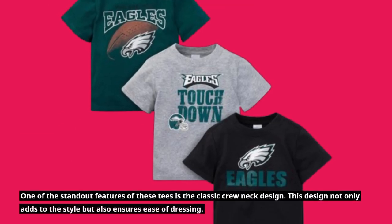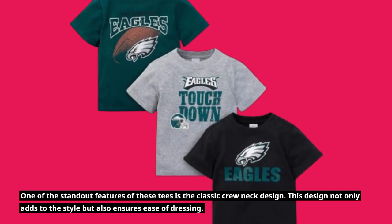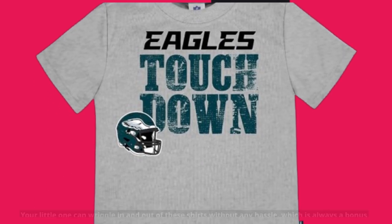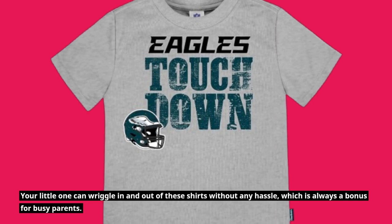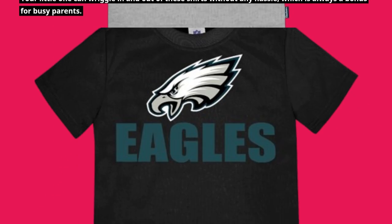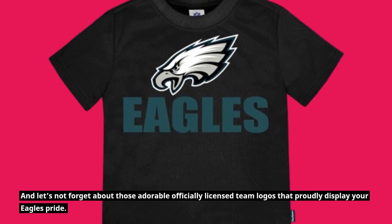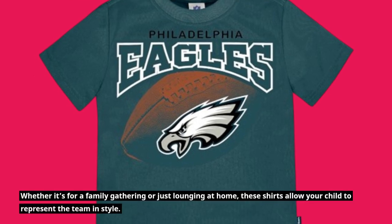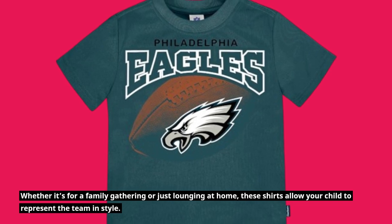One of the standout features of these tees is the classic crew neck design. This design not only adds to the style but also ensures ease of dressing. Your little one can wriggle in and out of these shirts without any hassle, which is always a bonus for busy parents. And let's not forget about those adorable officially licensed team logos that proudly display your Eagles pride, whether it's for a family gathering or just lounging at home.